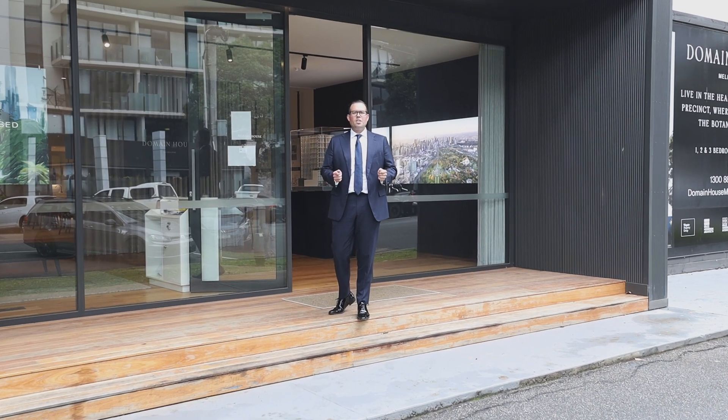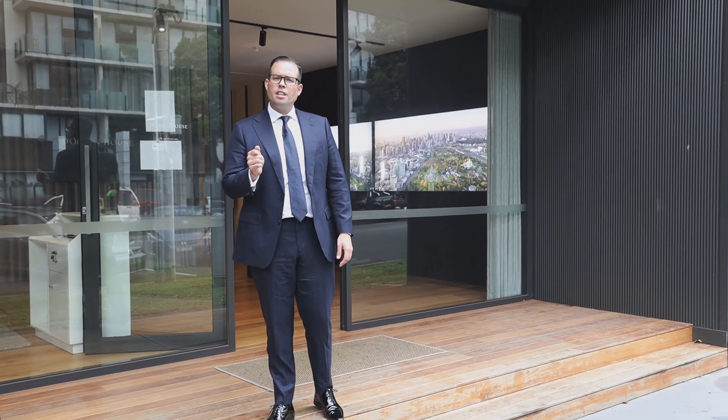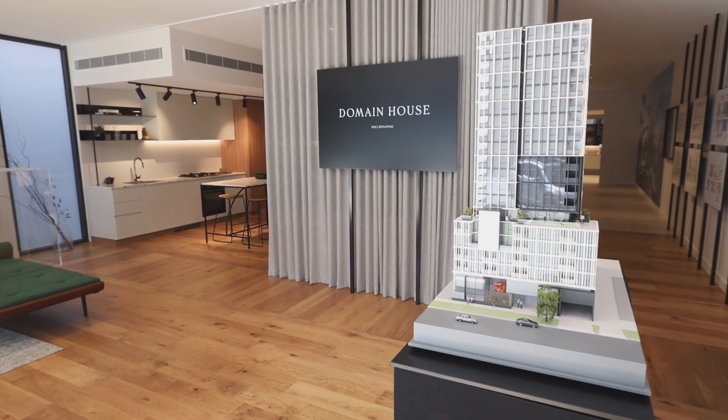Welcome to 41 Bank Street. Once the home of Melbourne's three AW Studios, it is now set to be reborn as Domaine House. Please come and have a look.